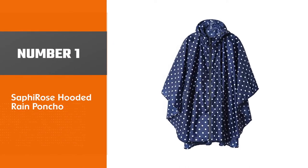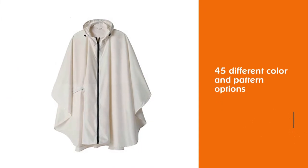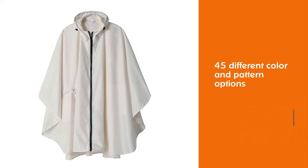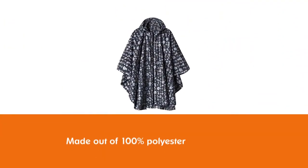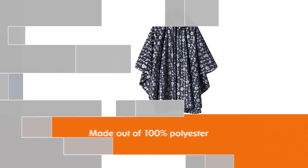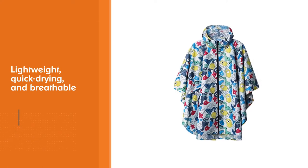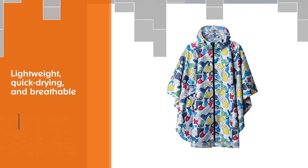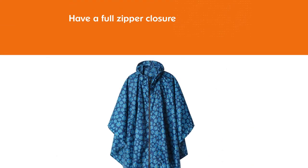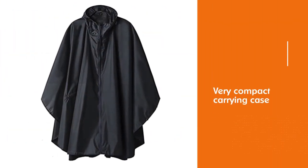Number 1, Best Overall: Safi Rose Hooded Rain Poncho. There are as many as 45 different color and pattern options to choose from. It is made out of 100% polyester which makes it lightweight, quick drying, and breathable. The combination of polyester fabric and heat sealed seams make the poncho water resistant. This is one of the few ponchos with a full waterproof zipper closure. The carrying case is very compact and can easily be carried in a purse, making it great for emergencies such as sudden rain.